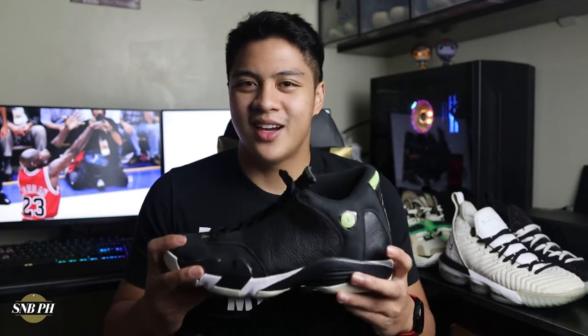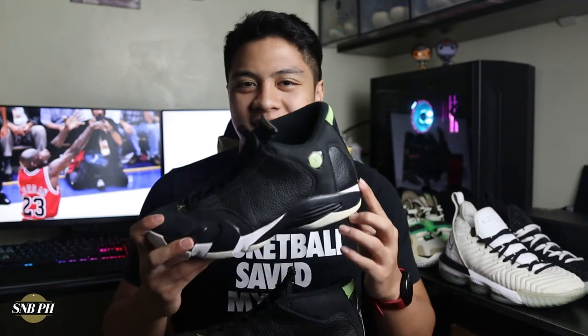Hi everyone, this is Migs from Sneaks in Bald PH and welcome to episode 14 of the Air Jordan Hunt. Today we have a quick look and review on the Air Jordan 14 in the Indie Glow.